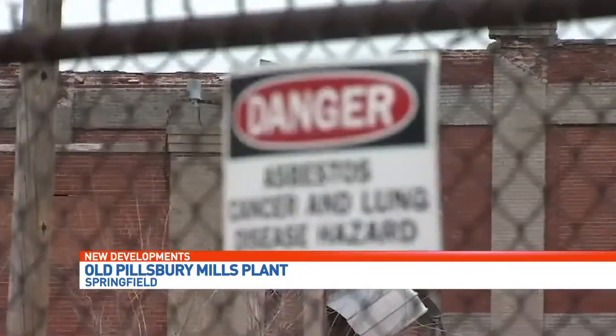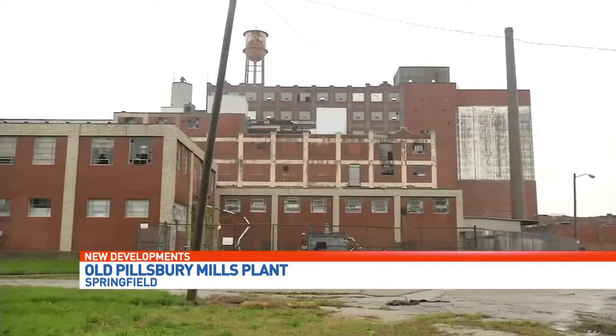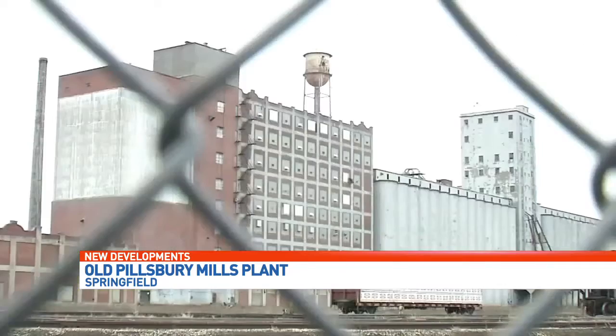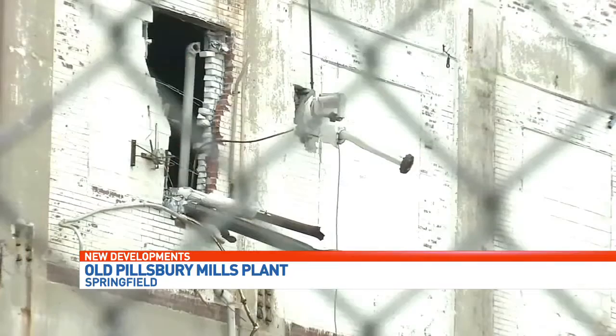This summer, the state filed a lawsuit against one of the owners for how the asbestos was handled. The plant was scheduled to be demolished last August, but a judge halted the demolition due to asbestos still being present inside the building. Now we're learning today the U.S. EPA says it will start work in a couple of weeks to properly remove the contaminated asbestos still sitting at the Pillsbury site.